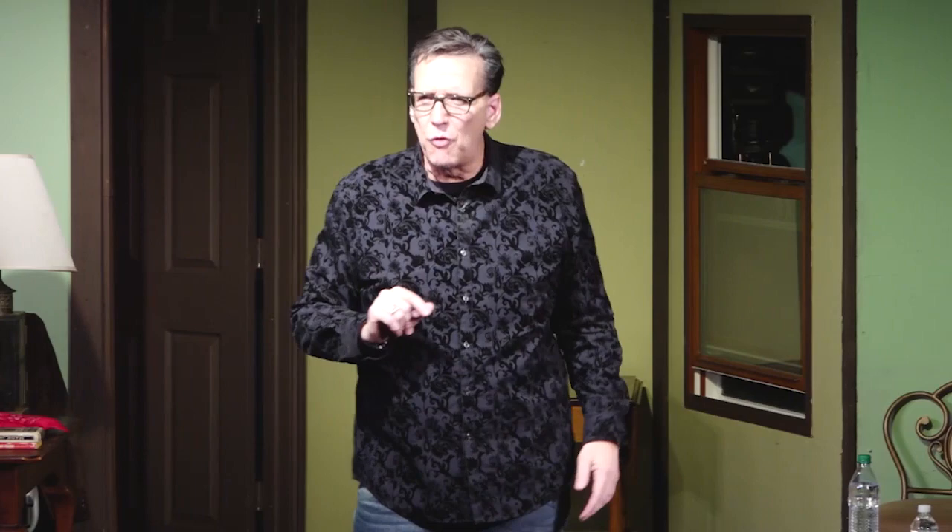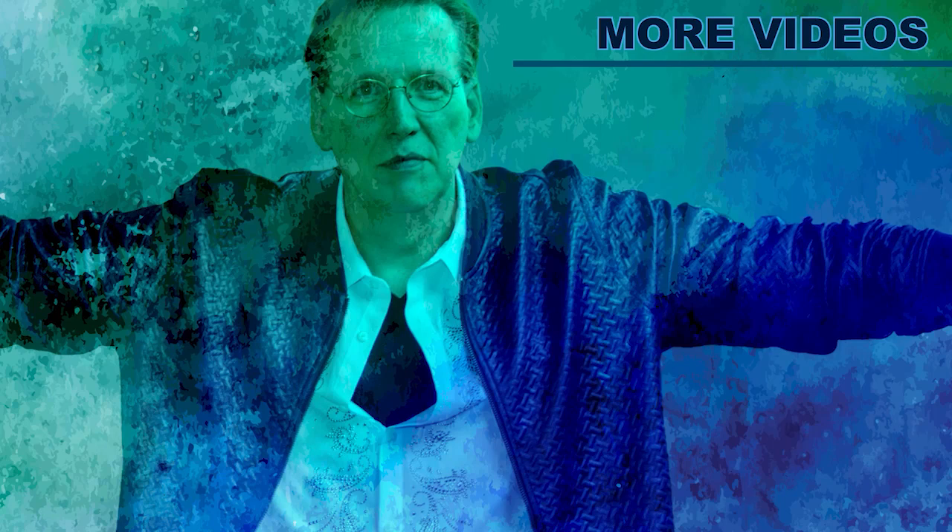Thank you so much for taking the time to watch my video. My team is constantly adding new original content to this channel, so you don't miss any of the amazing magic tricks and hilarious comedy clips. Please subscribe to the Comedy and Magic of Eric Thompson YouTube channel, or visit erictompsonmagic.com.